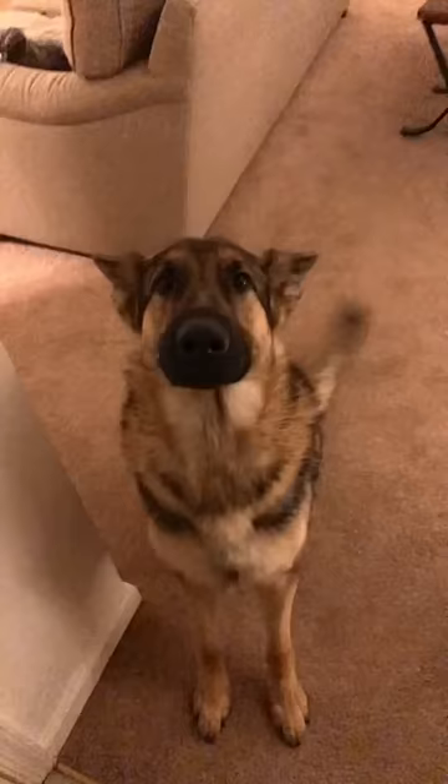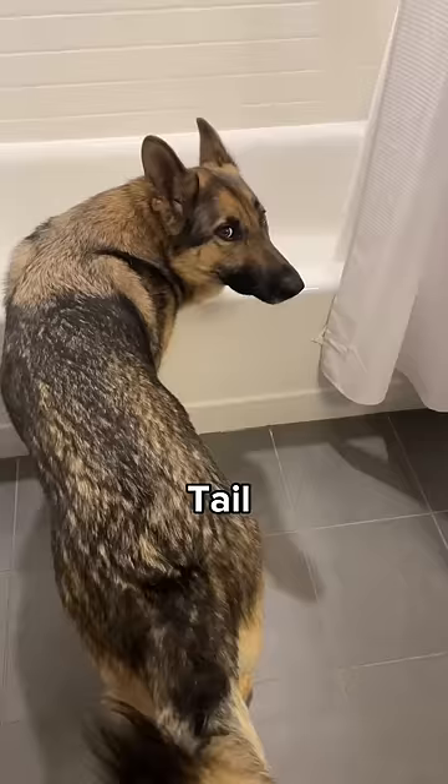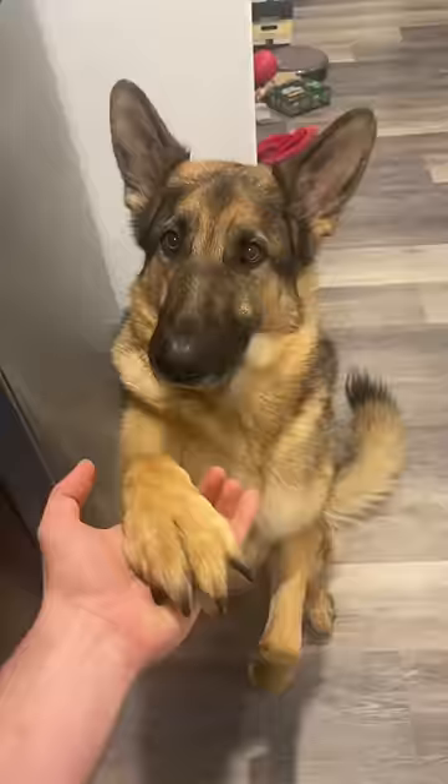Nose: Aside from sniffing a squirrel a mile away, the nose is used for nudging their humans for attention. Tail: Perfect for knocking drinks off the coffee table. Bum: Very floofy and needs scratchies often.